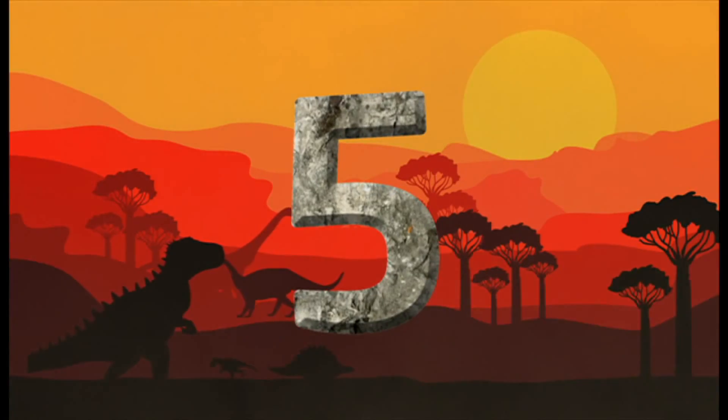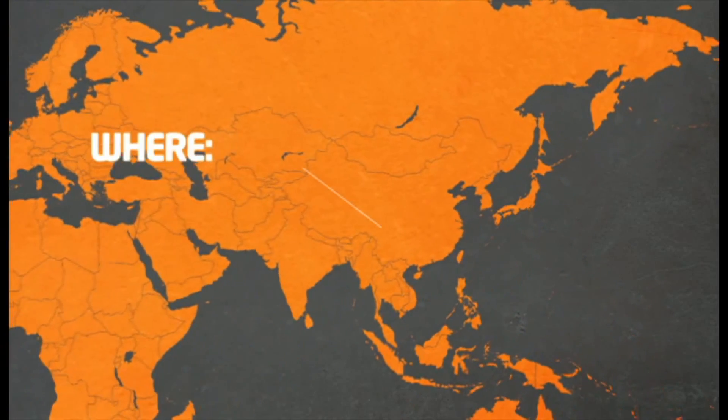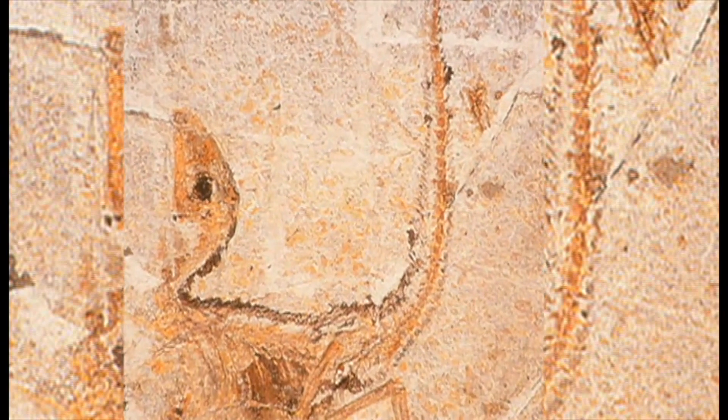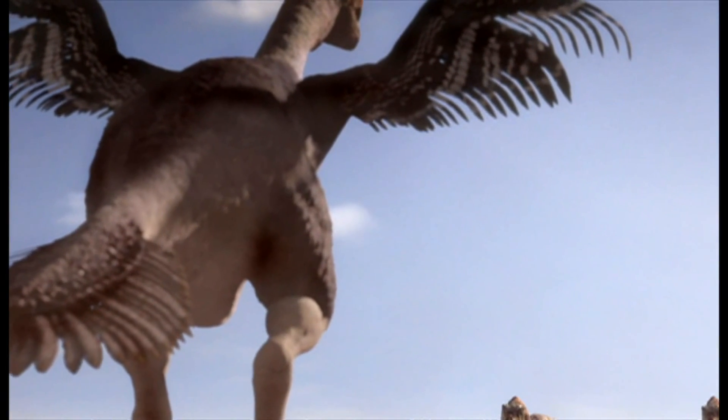Finally, at five, it's the Sinosauropteryx. In 1996, it was discovered in China, virtually complete. The most exciting part was the trace of a wispy fringe around the outside — or fur. This led to the discovery that many dinosaurs were actually feathered and that some could even fly.